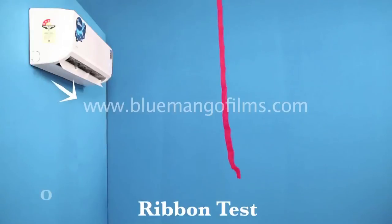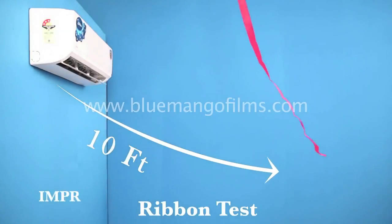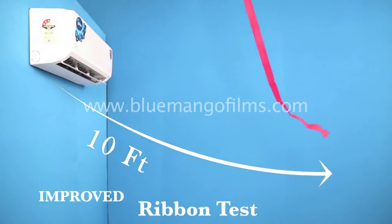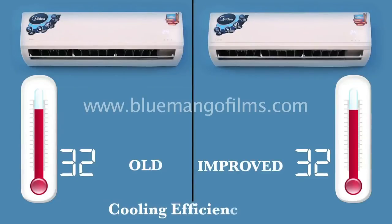In the ribbon test, initially the flow of air could be felt at 8 feet, while we can now feel the airflow till 10 feet. Typically, a 1.5-ton AC for a room size above 150 to 160 square feet will cool faster.